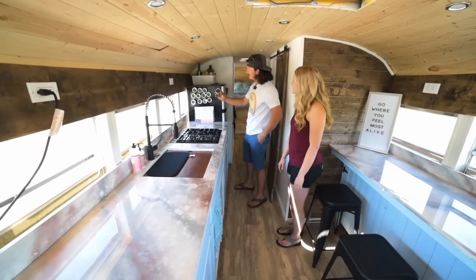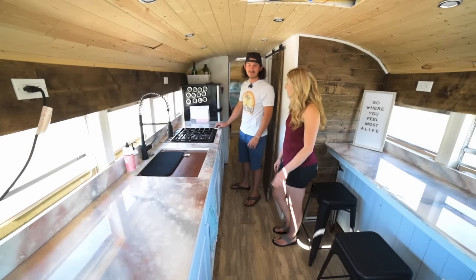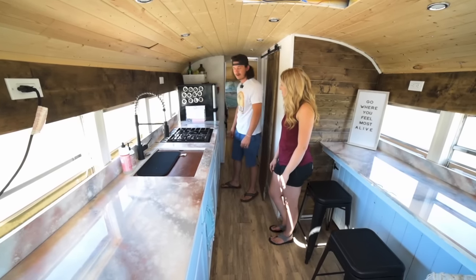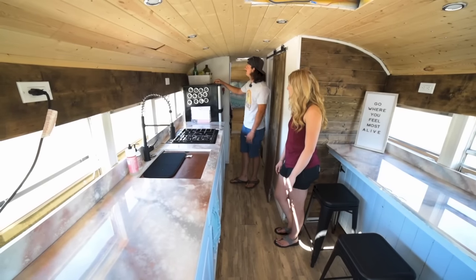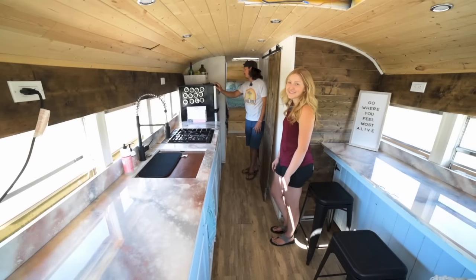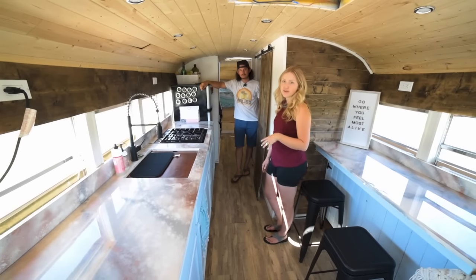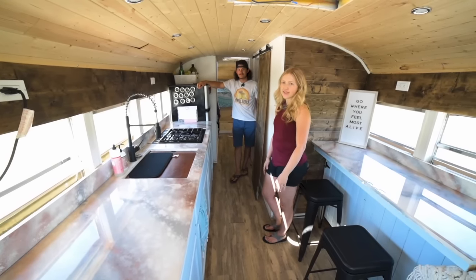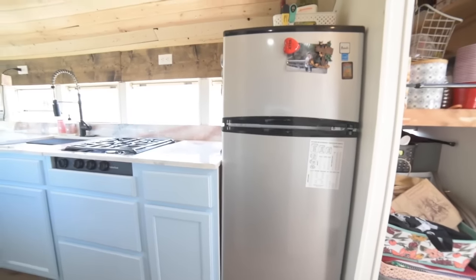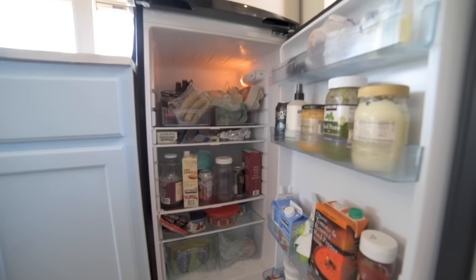These are little magnetic spice rack deals that we found on Amazon. They stick right to the fridge and they actually don't fall off while we're driving. You just give them a twist and a turn to pour your spices out. We've got a little bread basket with quick snacks, and then we have this apartment-sized Avanti fridge — it's Energy Star rated. We looked up a bunch of blogs to find a good fridge to run on solar, because we didn't want to get a propane fridge.